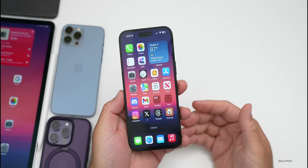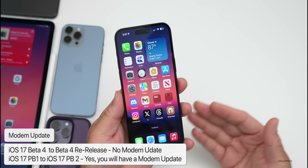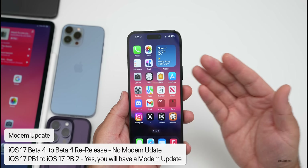As far as new features and changes: if you're on Beta 4, you will not have a modem update going to Beta 4 re-release. If you're on Public Beta 1, though, you will have a modem update going to Beta 2.